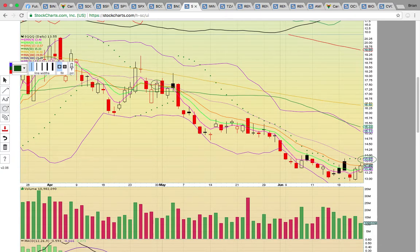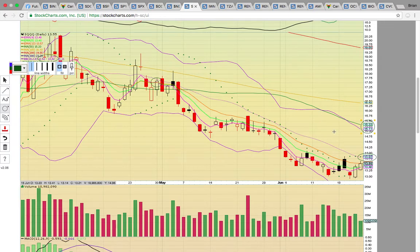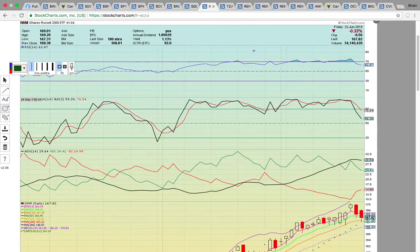If that middle Bollinger Band turned into support, a new uptrend could begin. Technology stocks have been so hot, pushing many stocks to all-time new high levels, so SQQQ has been driven way down. If it got an uptrend going, you'd be looking for a run up to that upper Bollinger Band and the 50-day simple moving average. It has to turn the middle Bollinger Band at 1382 into support to get that new uptrend going.